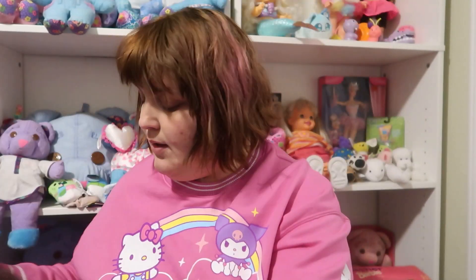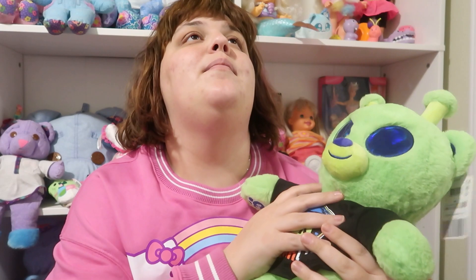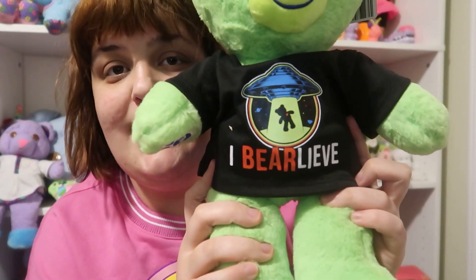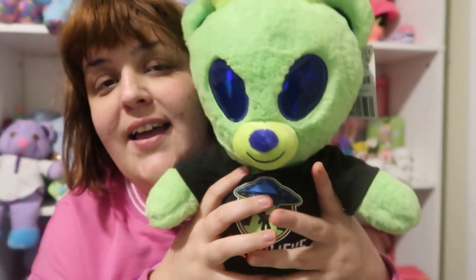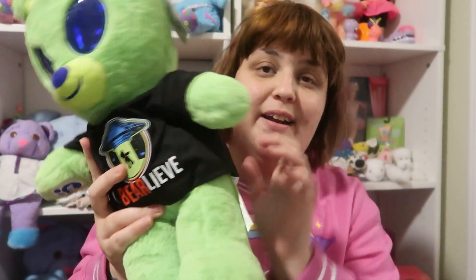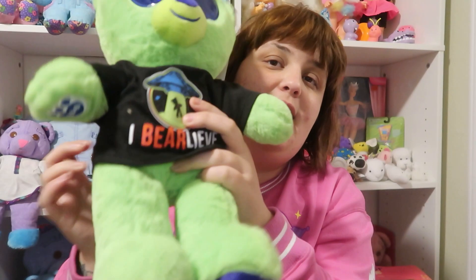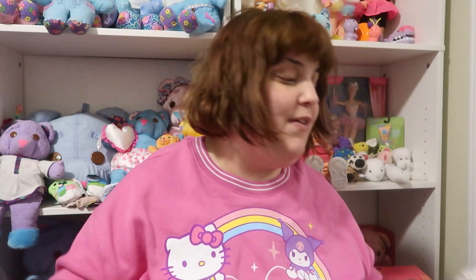I also got the bear alien — Bearlien. His shirt says 'I Bear-lieve' and has a little spaceship sucking up the bear. His eyes are so cool. I think he's such a unique bear. He still has his tag on his shirt.